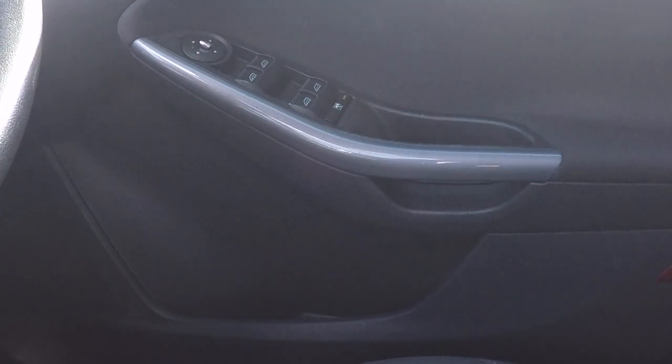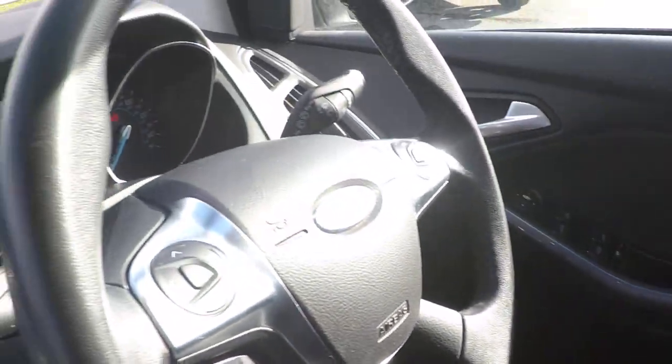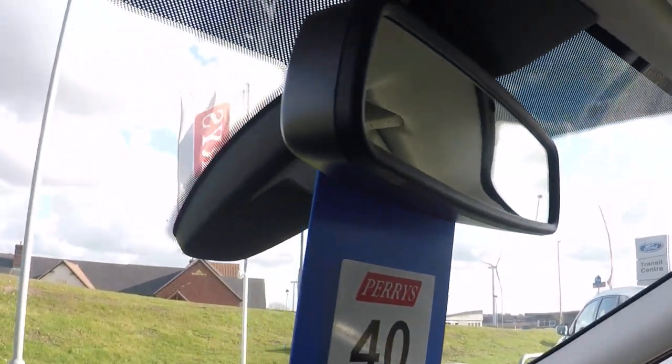Power all four windows, fold away door mirrors, and electronic door mirror adjustment. Automatic lights, automatic rain sensing wipers, and an auto dimming rear view mirror.